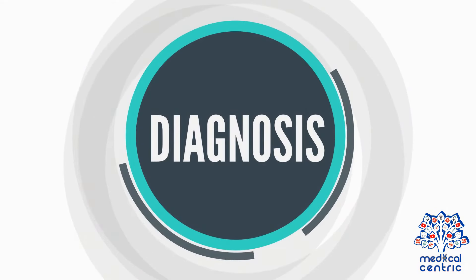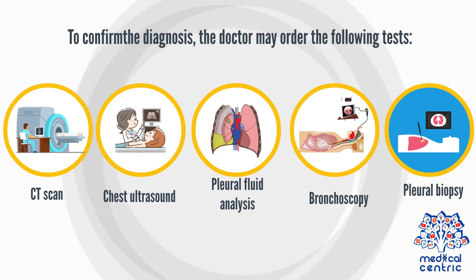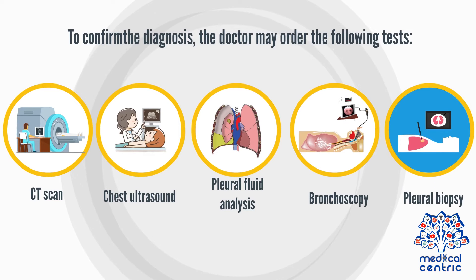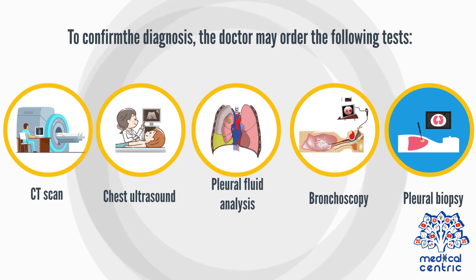Diagnosis: To make a diagnosis, the doctor will carry out a physical examination. During the physical examination, the doctor will listen to your lungs with a stethoscope. To confirm the diagnosis, the doctor may order the following tests: CT scan, chest ultrasound, pleural fluid analysis, bronchoscopy, and pleural biopsy.